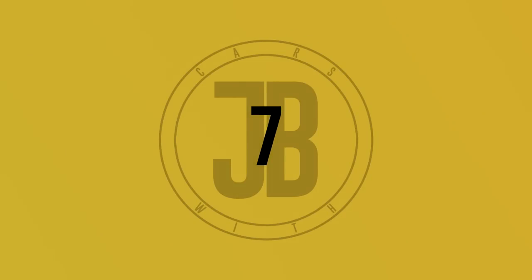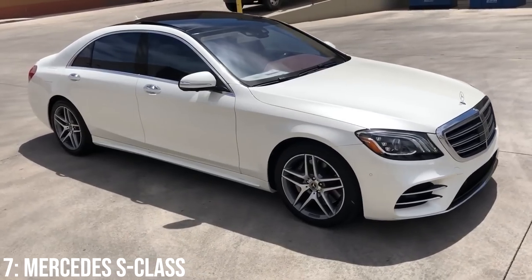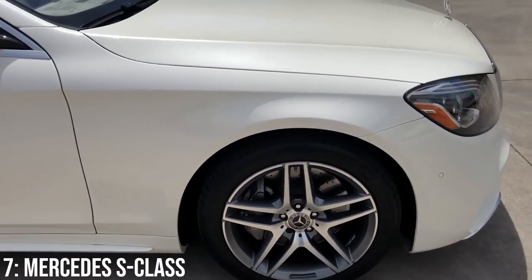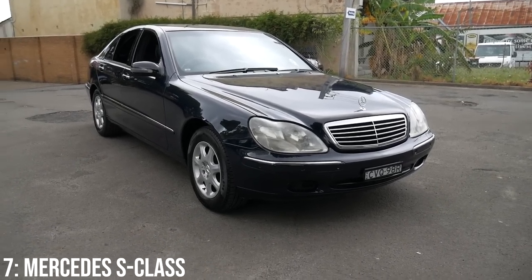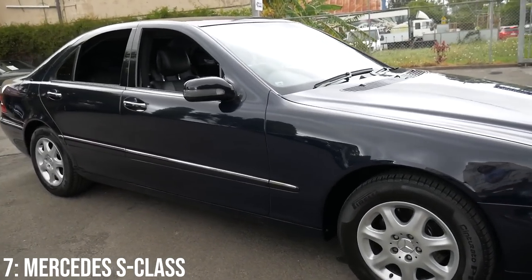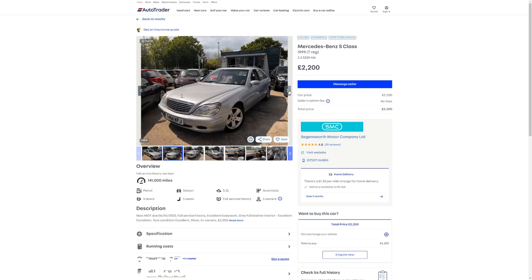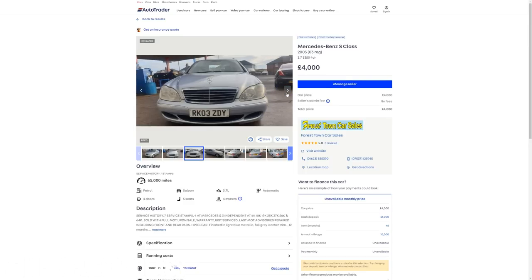Mercedes is more a premium brand than specifically a luxury brand, but the Mercedes S-Class has set the standard for how technologically advanced luxury cars should be for many years, being Mercedes' flagship model and a real contender to the likes of Rolls-Royce and Bentley. The W220 was the fourth-generation S-Class, and though by today's standards its tech is ancient, at the time it was as groundbreaking as it was luxurious, with an £85,000 price tag adjusted for inflation. Now you can get these starting at around £1,500, with a bunch sitting at under £3,000.